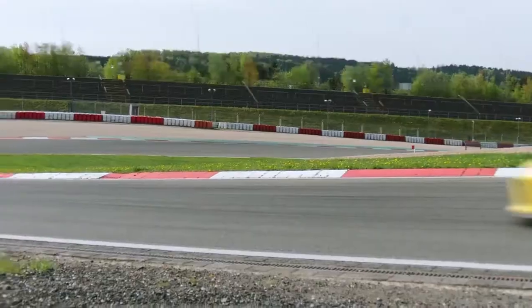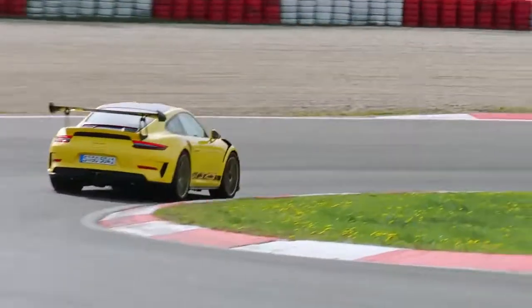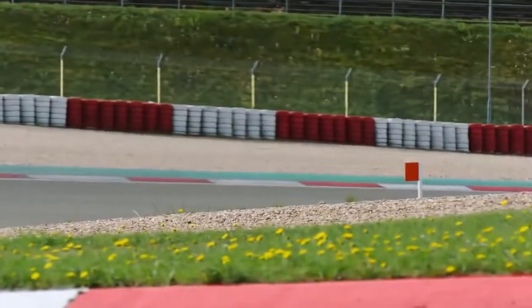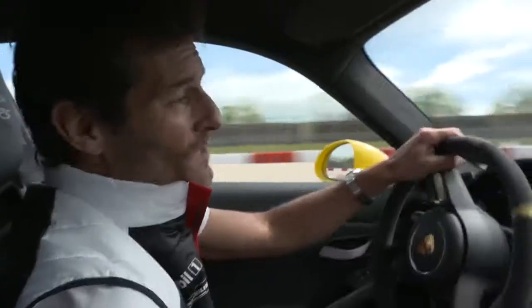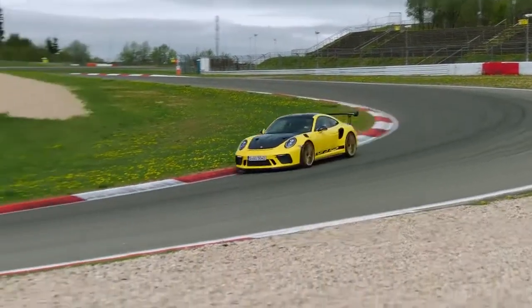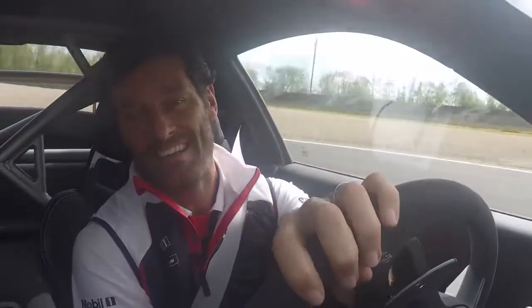Okay, here we are — listen to that engine. The aerodynamics, obviously the stability of this car, the grip it's got — it's going to feel like I can really lean on it. The sensational balance, the car has incredible stability in the high-speed corners, gives me a lot of confidence to commit. The g-forces you can pull with this car in high-speed corners is insane.